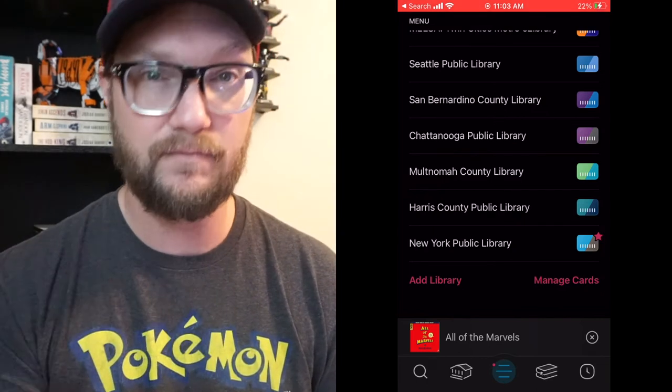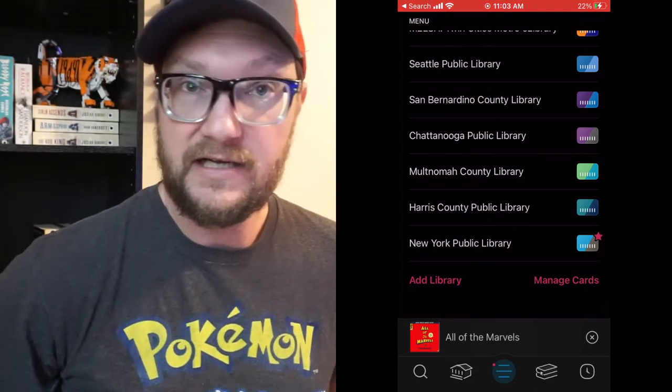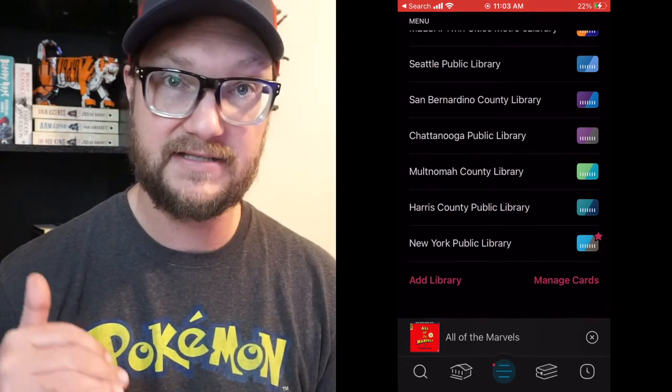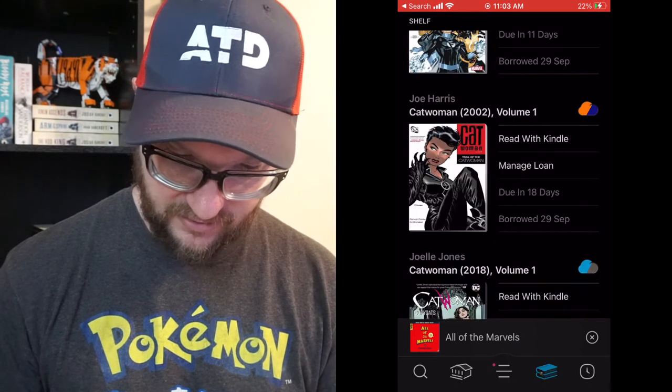The more cards you get, the more options and the more chances you get to find that graphic novel or comic you're looking for. I do like New York because it has such a wide variety. I'm going to share my library card with you and put it in here so you guys can see how that process works.